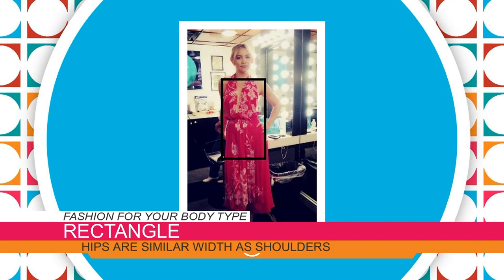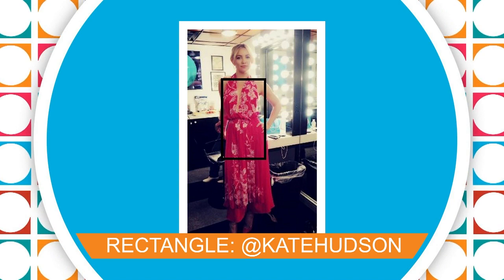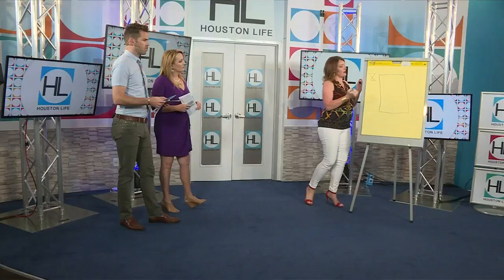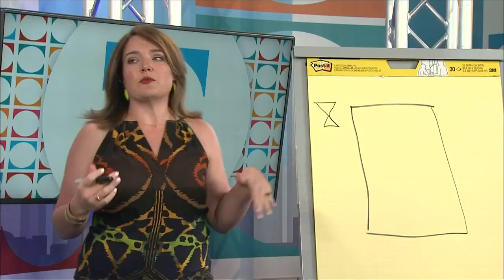Some celebrities are great examples of the rectangle shape — we have a photo on screen. You can see there's just not a whole lot of definition with the waist. Shoulders are about the same width as the hip, but you can play around with a lot of different styles and shapes to flatter the body. Generally the eye is going for a balanced body, which is this triangle up here and this triangle down here. The hourglass is considered the fully balanced shape, and when we're styling we're generally trying to create that illusion.